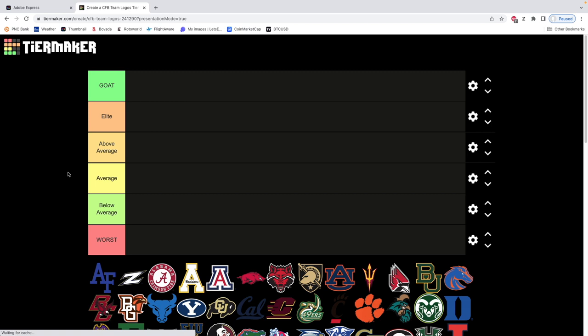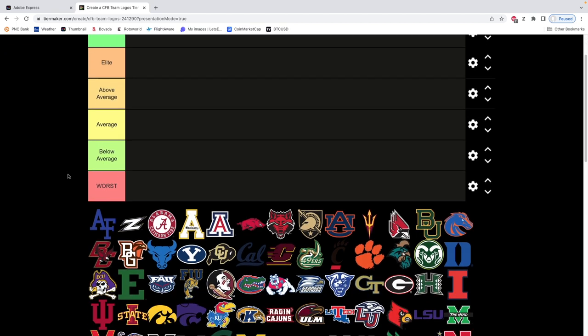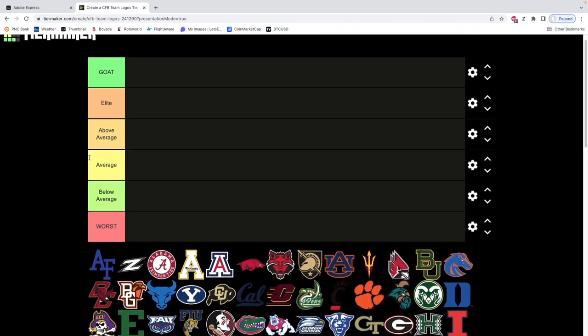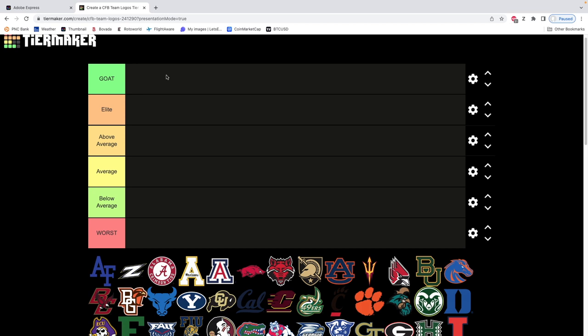Ladies and gentlemen, welcome in. Fair warning — I do consider myself a college football logo connoisseur. This is a full ranking of every single college football logo, and I've created my own tiers. We've got the GOAT tier — I'm guessing maybe two or three logos might be in here. The elite tier, which is still an extremely cool looking logo.